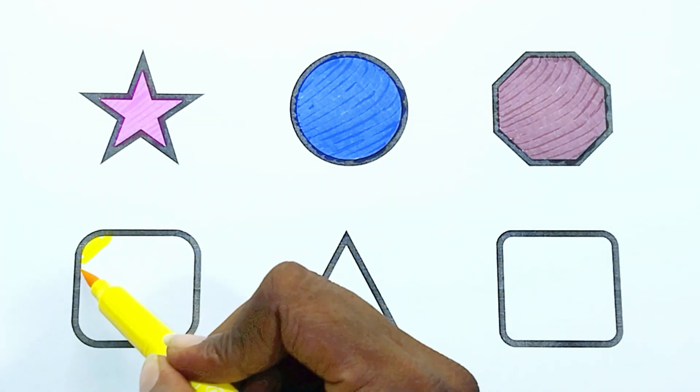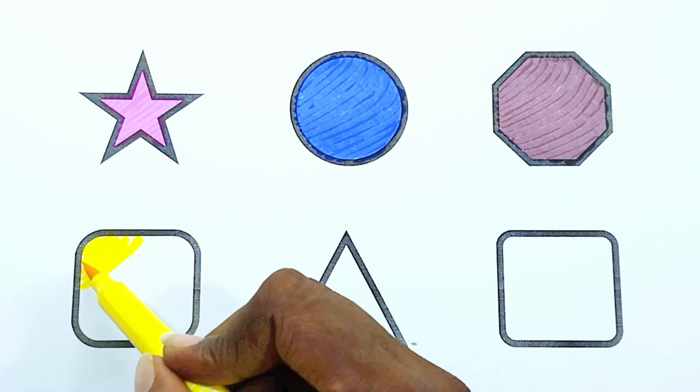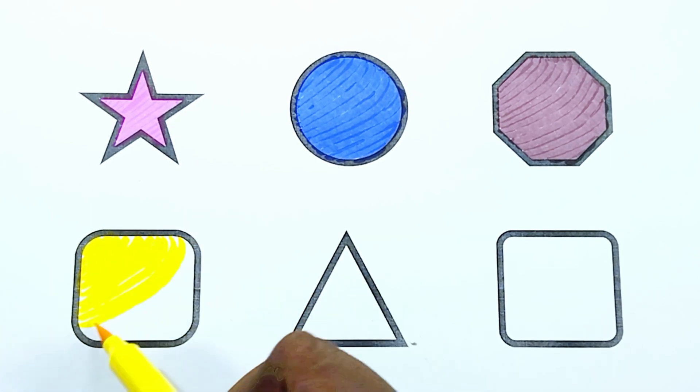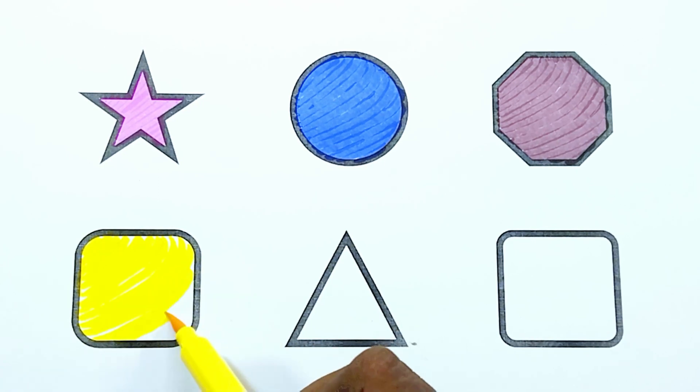Yellow color. The shape is yellow color square.